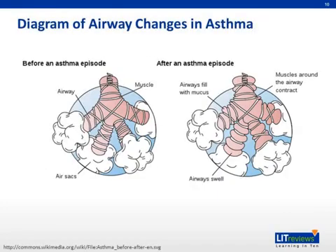This is a schematic of the airway inflammation that occurs in patients with asthma. On the right, you can see the airway swelling that is present due to inflammation, as well as the increased mucus secretion that is present.